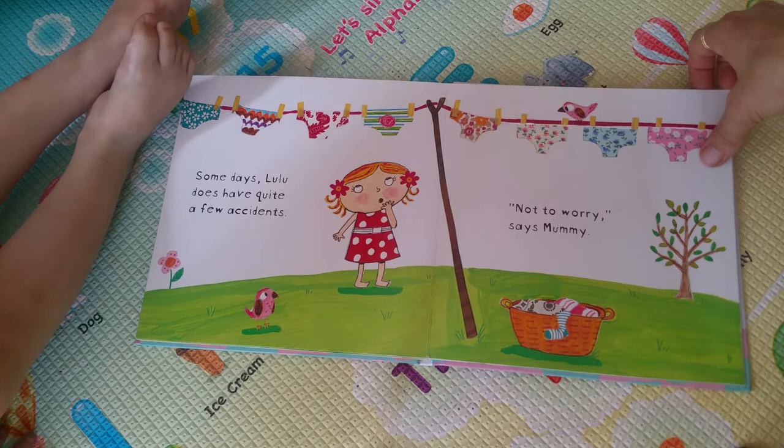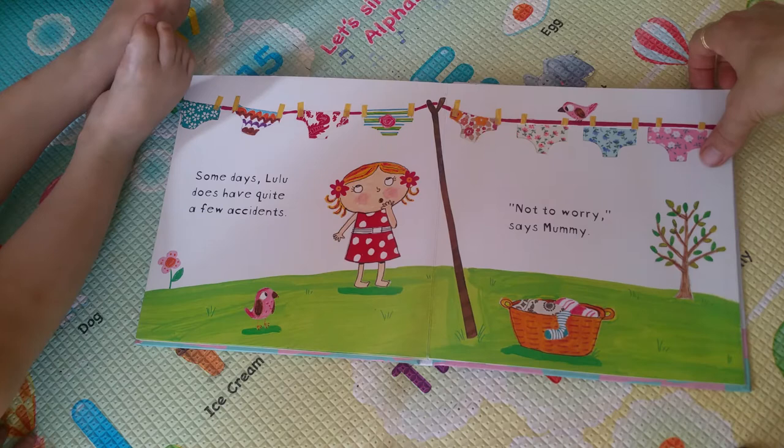Some days, Lulu does have quite a few accidents. Not to worry, says Mummy. Oh, the knickers get hung out on the line.